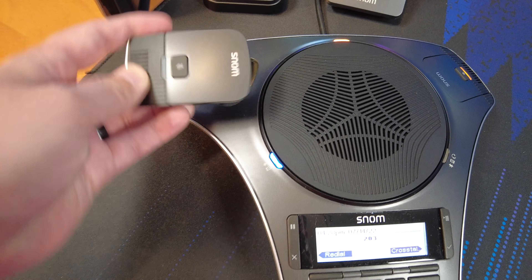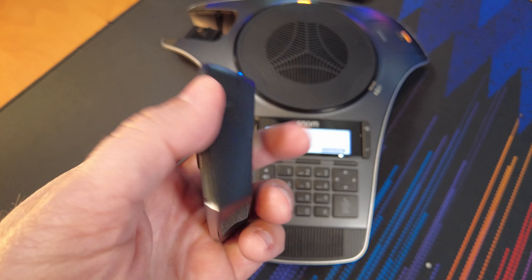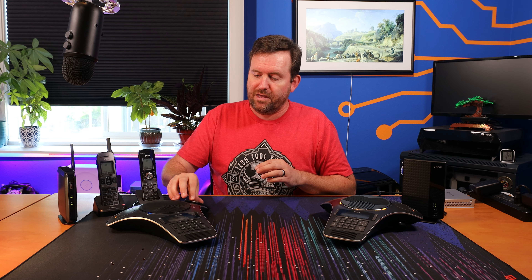You can take the detachable microphones off of the base phone and place them around the conference room table wherever you need them, so that you have extra microphones to pick up people who are maybe towards the edges of the table so they don't have to yell across the table into the speakerphone. These detachable microphones have 70 hours of standby and 12 hours of talk time, and when they need to be recharged you just pop them right back onto the C520 conference phone base.